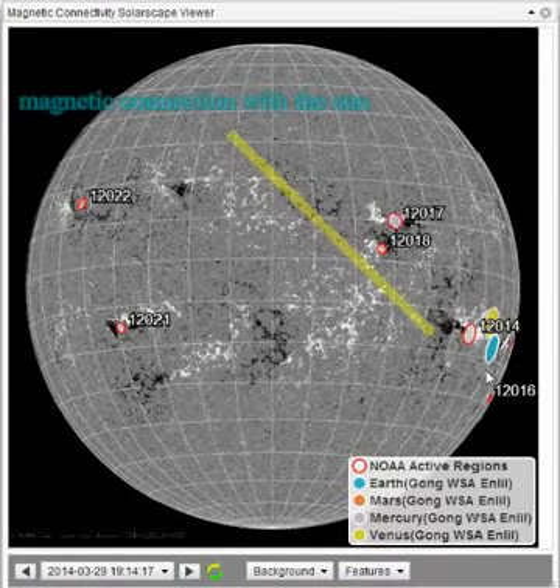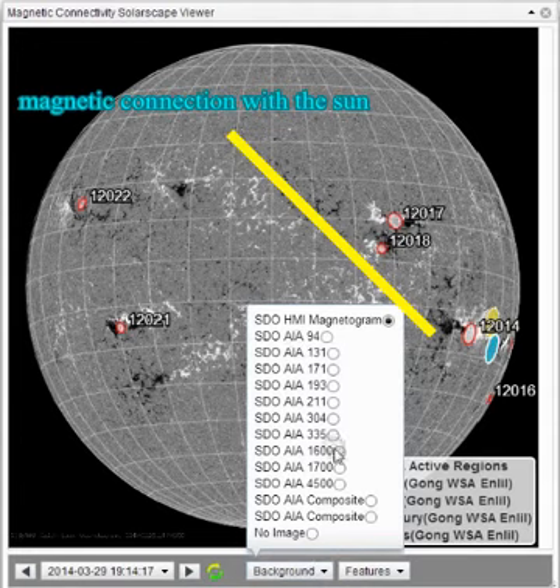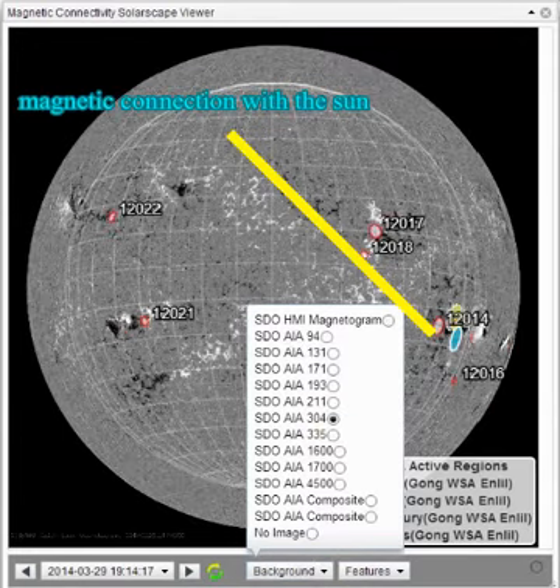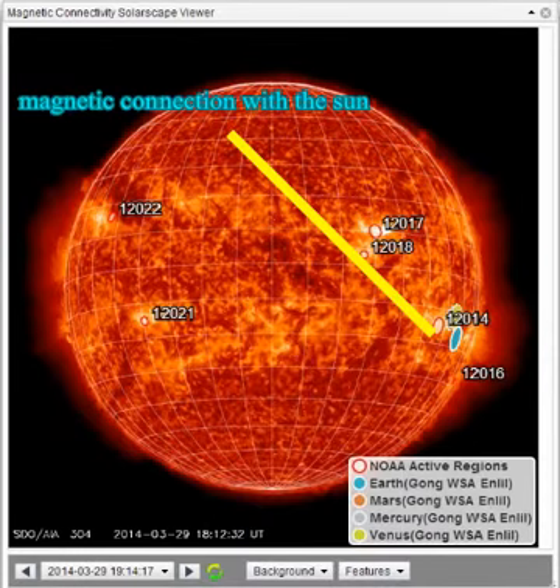March 29, 2014. This is an image of our magnetic connection to the Earth. It's AR 2017. We put out an X-Flare about three hours ago. It shows that our magnetic connection is in the same proximity as the X-Flare was.